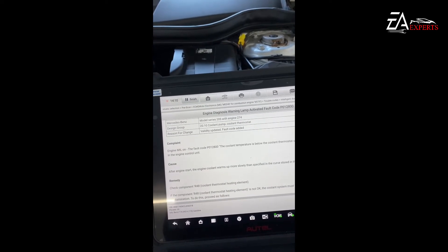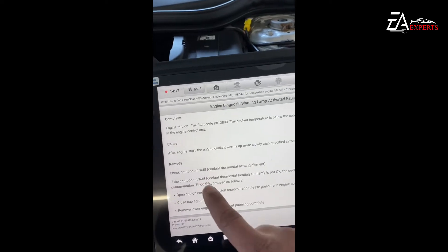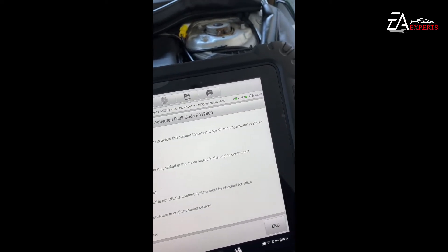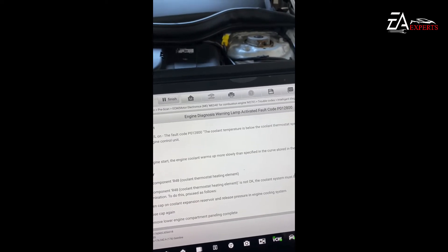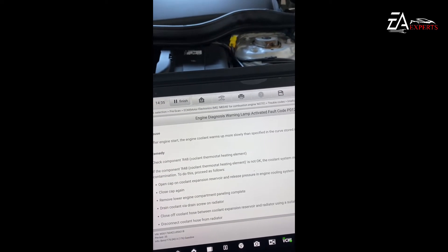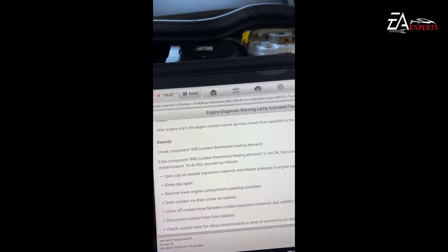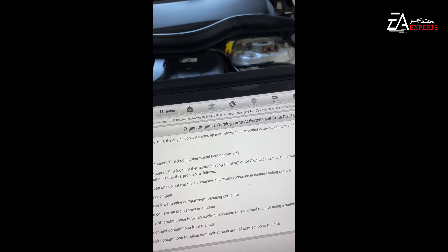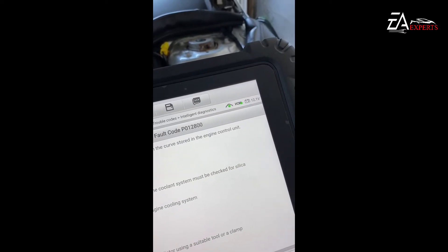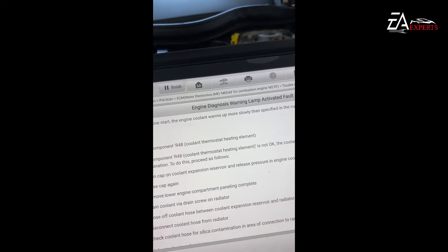This third bulletin also relates to engine fault code P0128. The cause is that after engine start, the engine coolant warms up more slowly than the specified curve stored in the engine control unit. That's exactly what happened with this vehicle. The remedy is to check component R48, the coolant thermostat heating element.